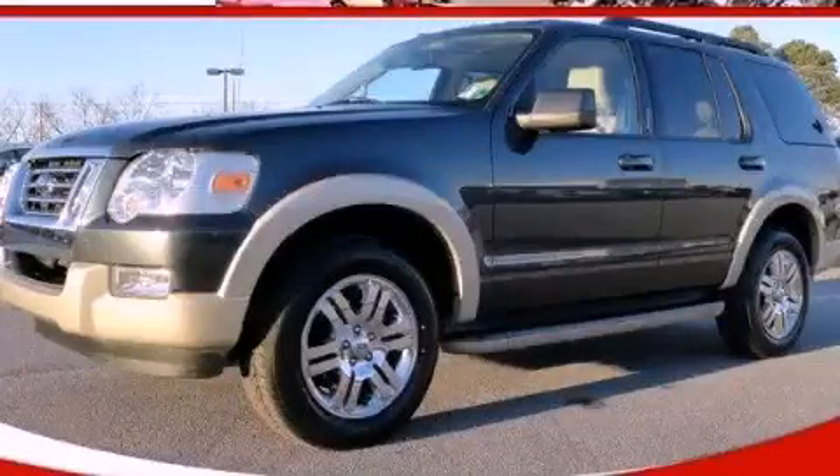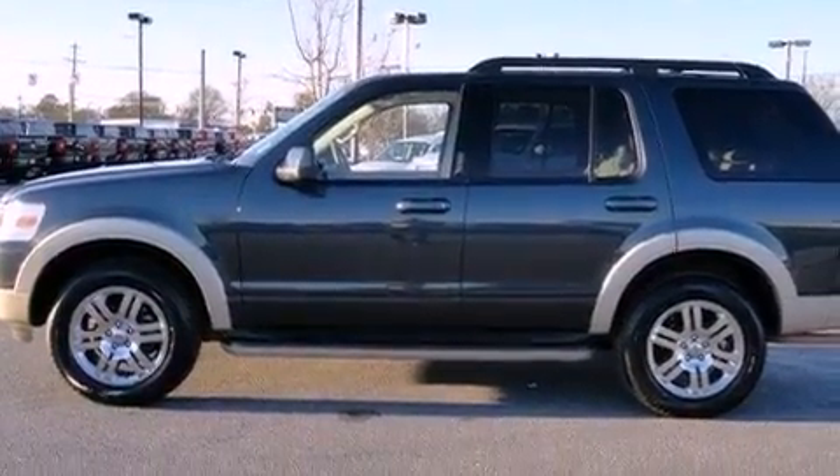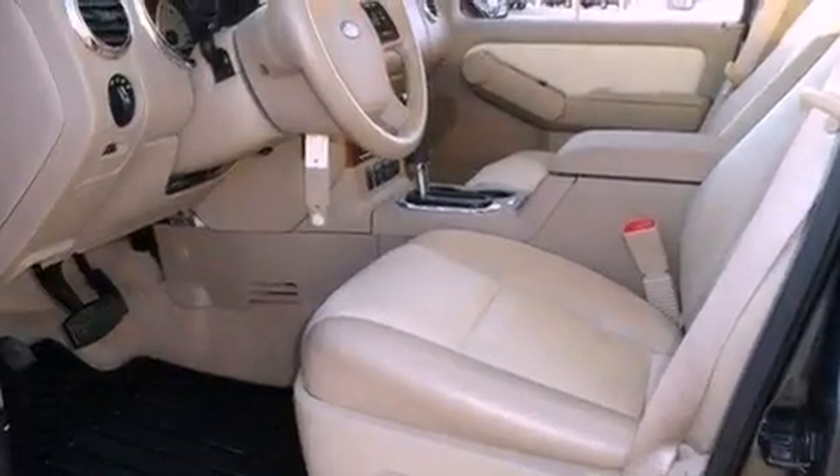This is a 2010 Ford Explorer, a big SUV for big fun. It has a 4.0-liter, six-cylinder engine and a five-speed automatic transmission.